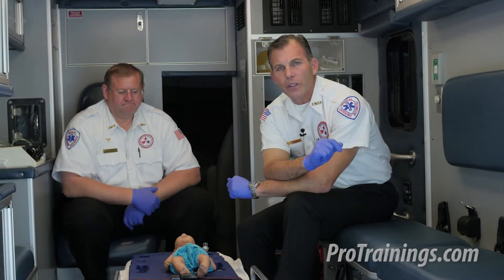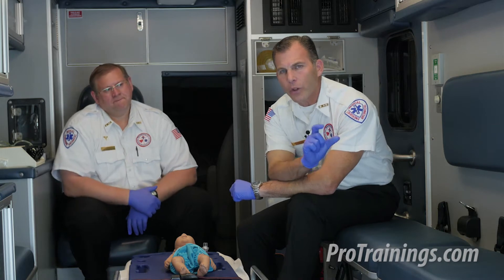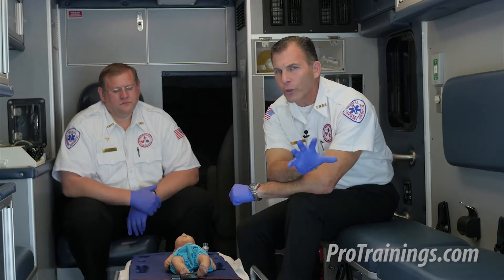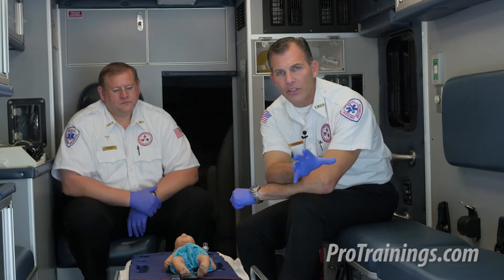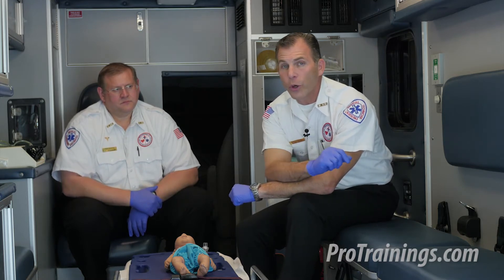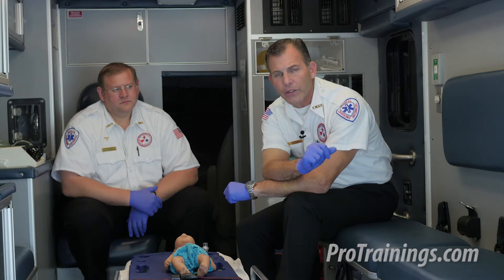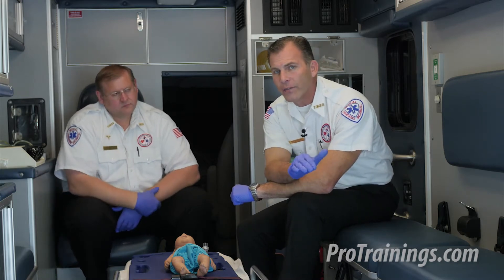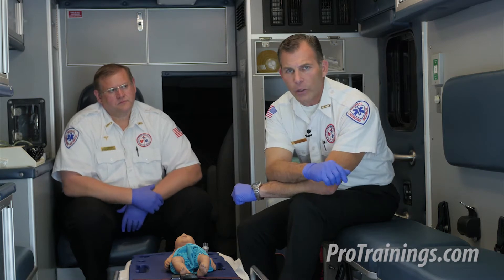Though neonatal resuscitation is not necessarily part of the normal BLS program, we think it's important that for those of you who have an infant less than a month old, or who work with neonates, that you have an understanding of the differentiation between baby or infant CPR and neonatal resuscitation.